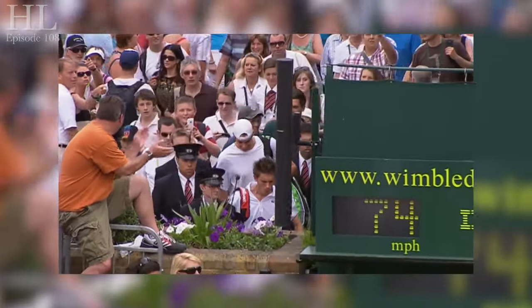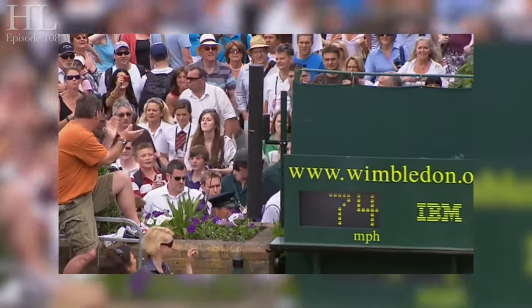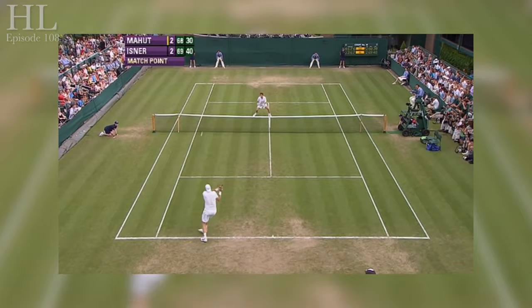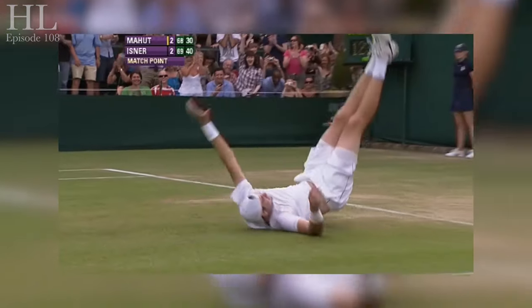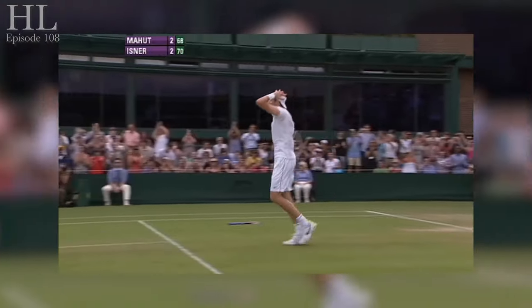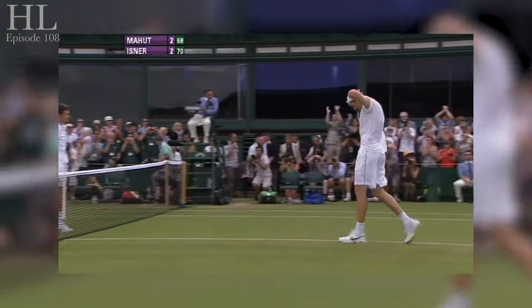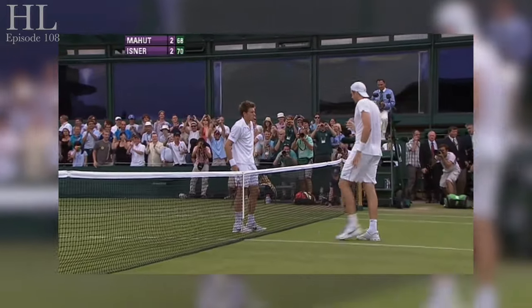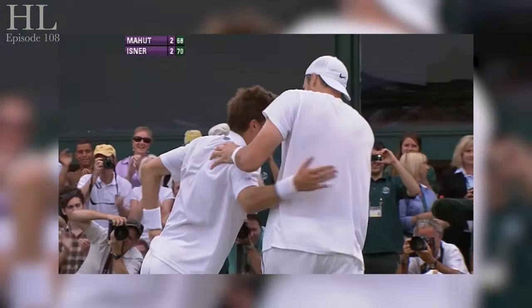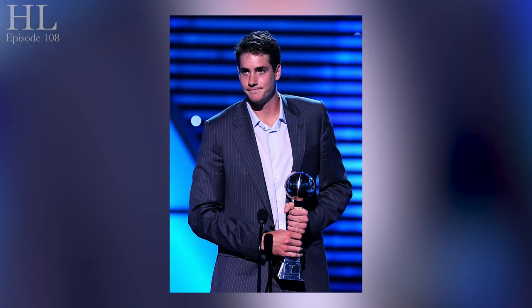Once again, the match was resumed the next day. After 67 minutes of play on the third day, Isner won the deciding final set 70-68. The entire match, over the three days, had lasted 11 hours and 5 minutes. The players were both recognised with a special crystal ball after the game, and both won the 2010 ESPY award for the best record-breaking performance, beating both Roger Federer and Usain Bolt.